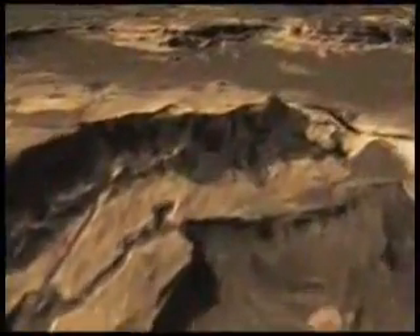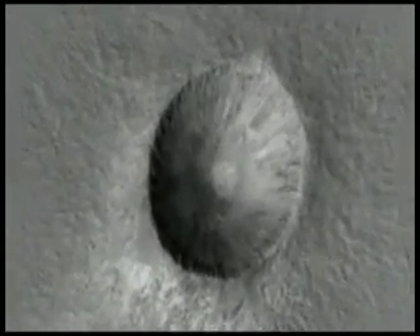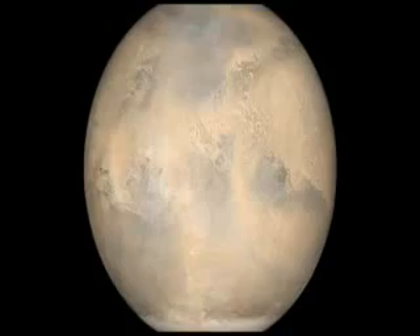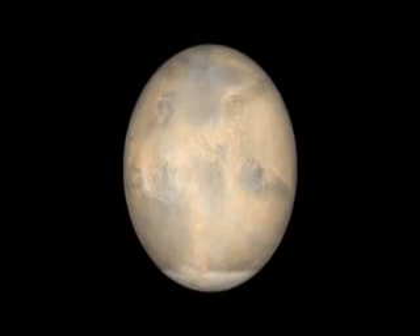In its early years, Mars, too, appears to have had a robust magnetic field. Rocks in some of the older craters bear a strong imprint of this field, while newer ones indicate a much weaker field. So what caused Mars' magnetic field to drain away, exposing the planet to solar winds? The answer lies in its violent past — a past that today is still written on the landscape.